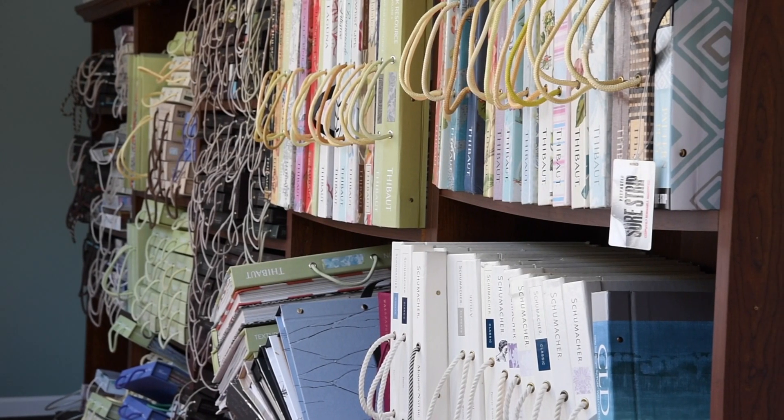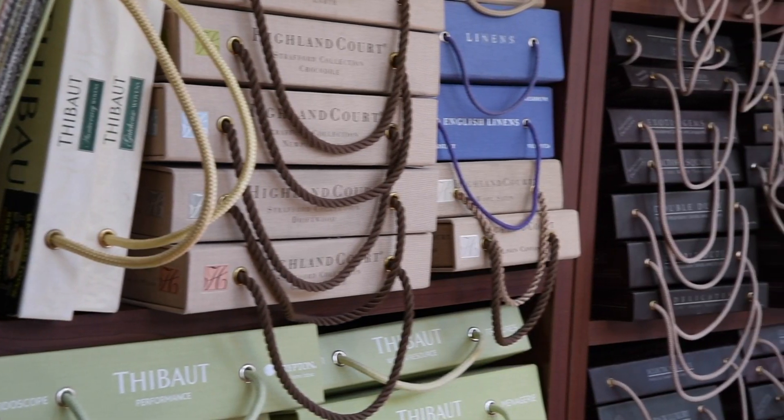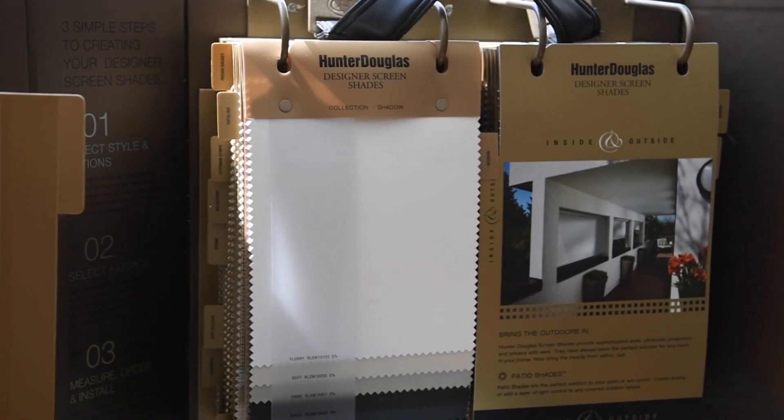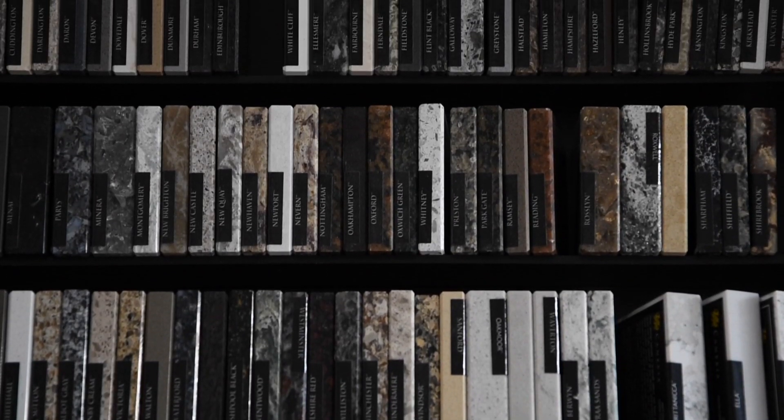Finishing touches at the Masters Touch studio include fabric, wallpaper, window treatments including Hunter Douglas blinds, and everything else that you need to make your home beautiful and the envy of all your neighbors.